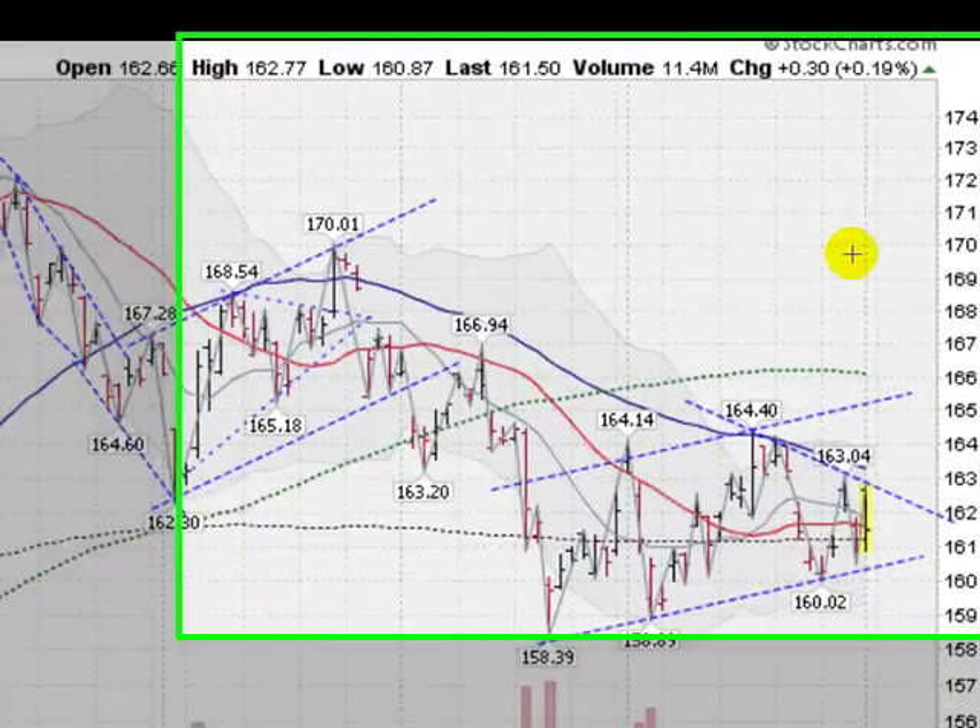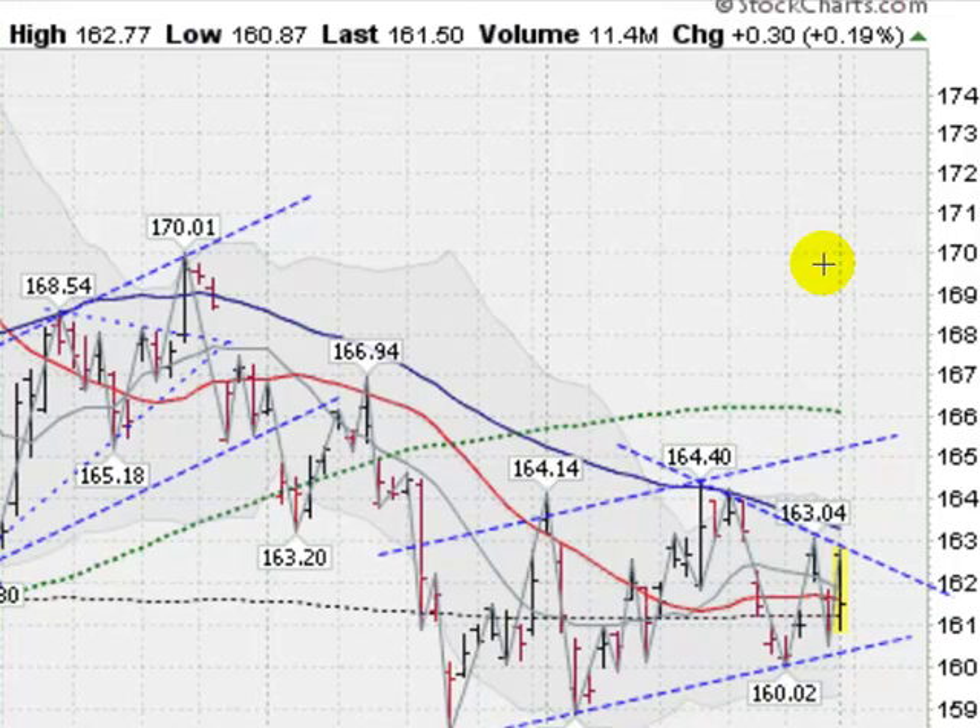Hi, I'm Mark Gordon with GoldenTicker.com on Friday, February the 1st, 2013. This is a gold report. This is the GLD, the Gold Exchange Traded Fund, and we are up just a scant 2 tenths of a percent right now.